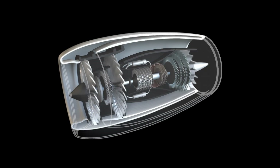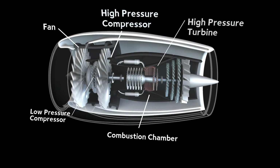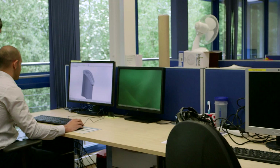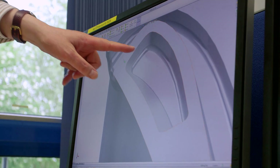We are mainly looking at the blade, and in particular the blade tip of the high-pressure turbine — how to do it better, more efficient and less polluting. This is a very challenging part because it is right behind the combustion chamber.